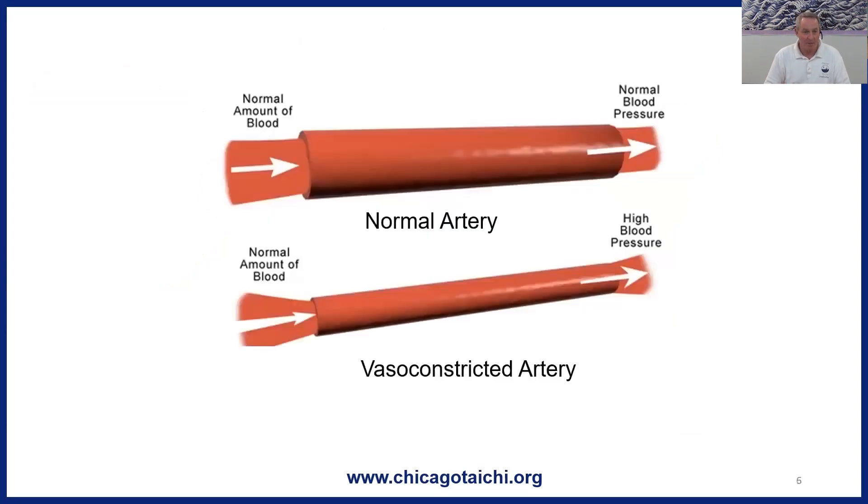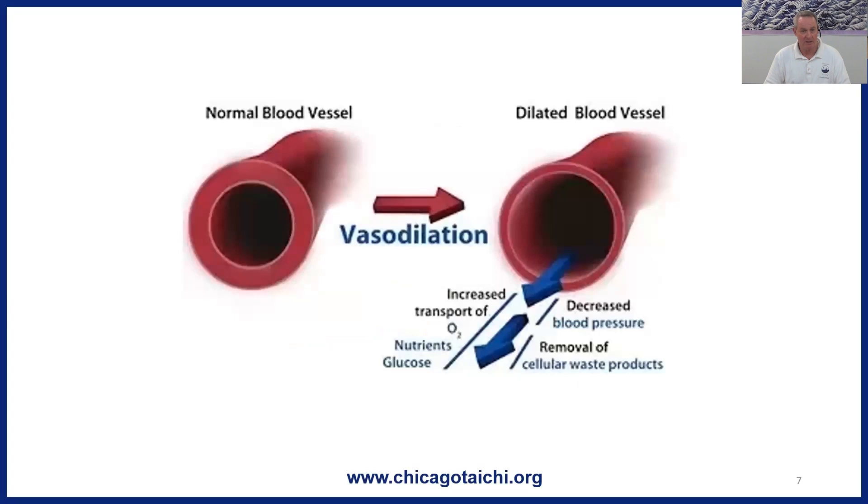When our arteries vasoconstrict — when they tighten — the same amount of fluid flowing through them increases the pressure inside the artery. So if we're looking for a source of why blood pressure may be high, vasoconstriction in our arteries is usually associated with it. Conversely, when our arteries relax through vasodilation, we get improved circulation, decreased blood pressure, and improved functioning of everything that depends on blood moving around better.